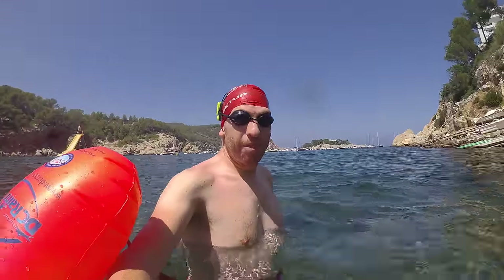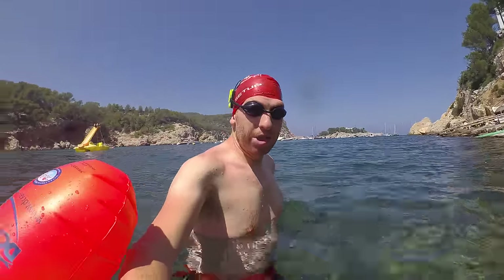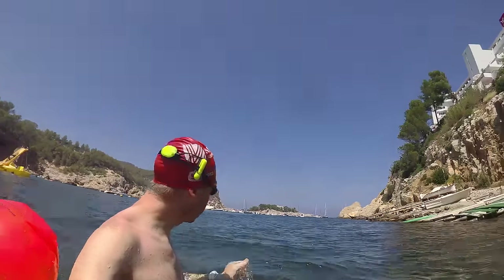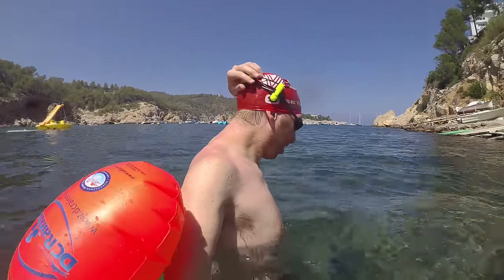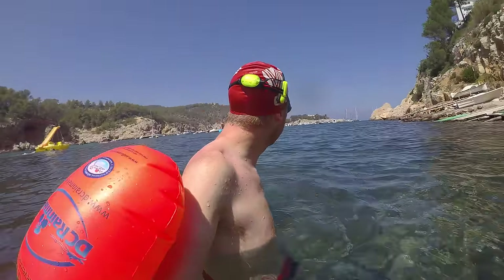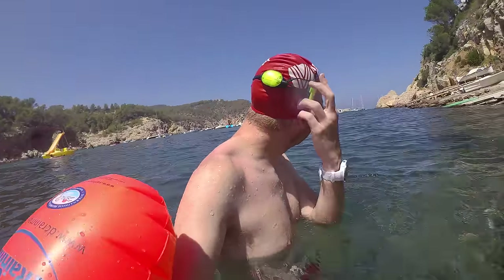Hey folks, Ray from DCRainmaker.com. I'm out here doing a bit of an open water swim trying out the new Marlin system — that doohickey on my head right there. We've got this back pod right here, which I presume is the battery and GPS portion of it, and then I have a side pod here which is a speaker.